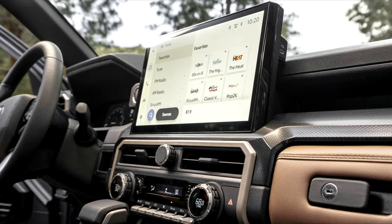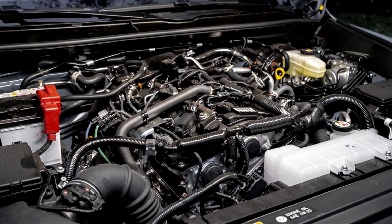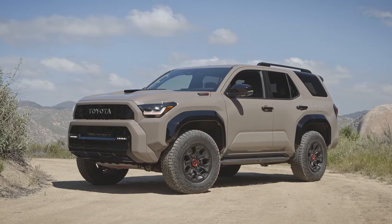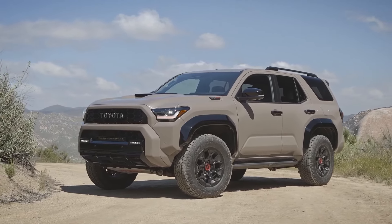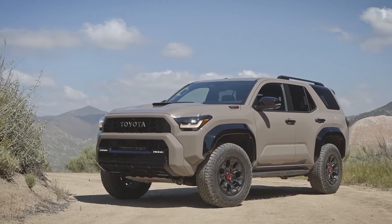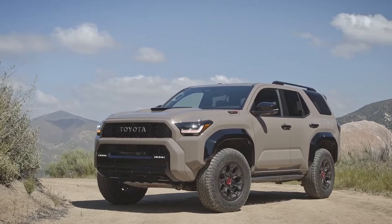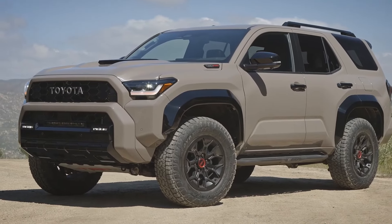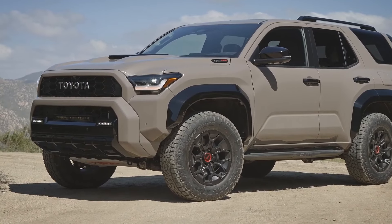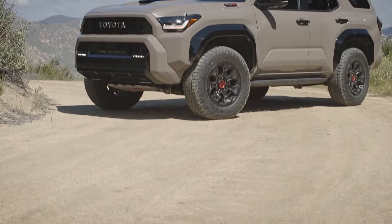All 4Runners are equipped with a 278-horsepower turbocharged 2.4-liter four-cylinder engine and an eight-speed automated gearbox. A rear-wheel drive arrangement is standard, but a full-time four-wheel drive system is available and includes a two-speed transfer case with high and low ranges. A variety of terrain-conquering equipment is also available, including optional disconnecting stabilizer bars, a locking rear differential, and an off-road cruise control system.